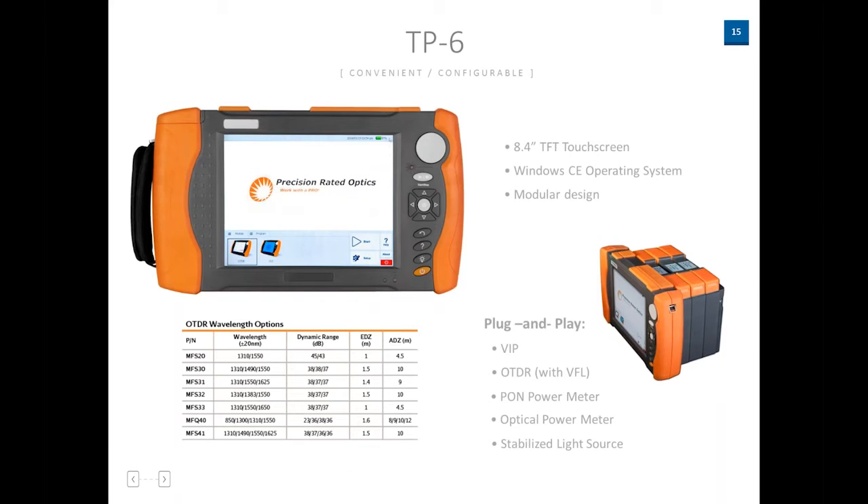This is one of our higher-end units — a modular OTDR. On the right-hand side of the screen you can see three modules piggybacked onto each other. You can purchase a unit for your specific wavelength needs, then add modules for a power meter, a PON meter, and a VIP video inspection scope you can plug in. It also has a stable laser source. This gives you the modularity to expand and add on as your needs grow. It runs Windows CE and has a nice large 8.4-inch touchscreen.